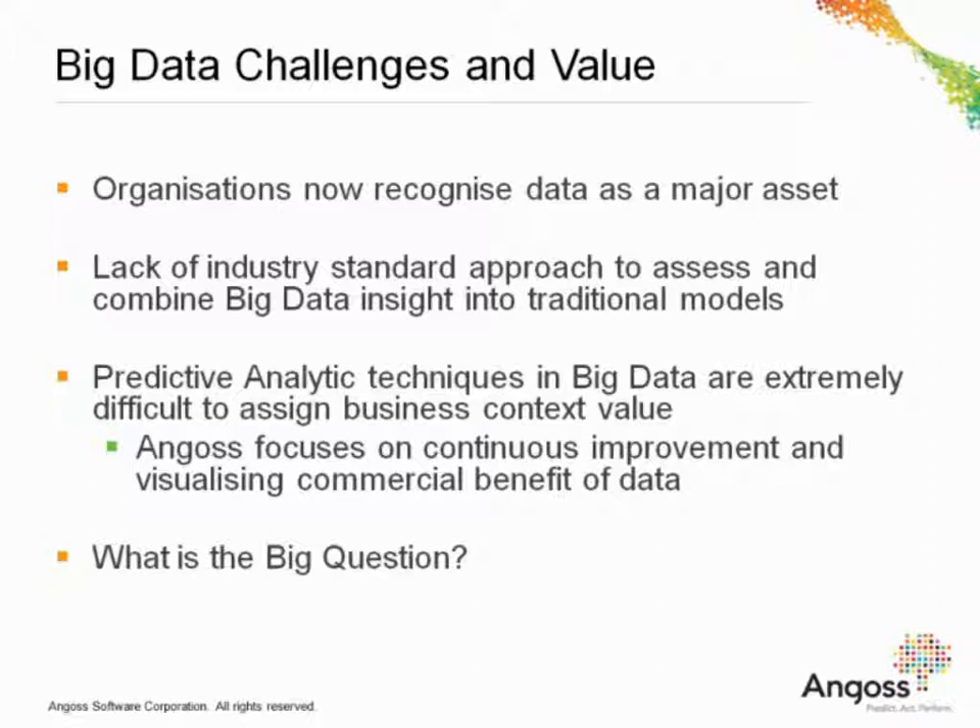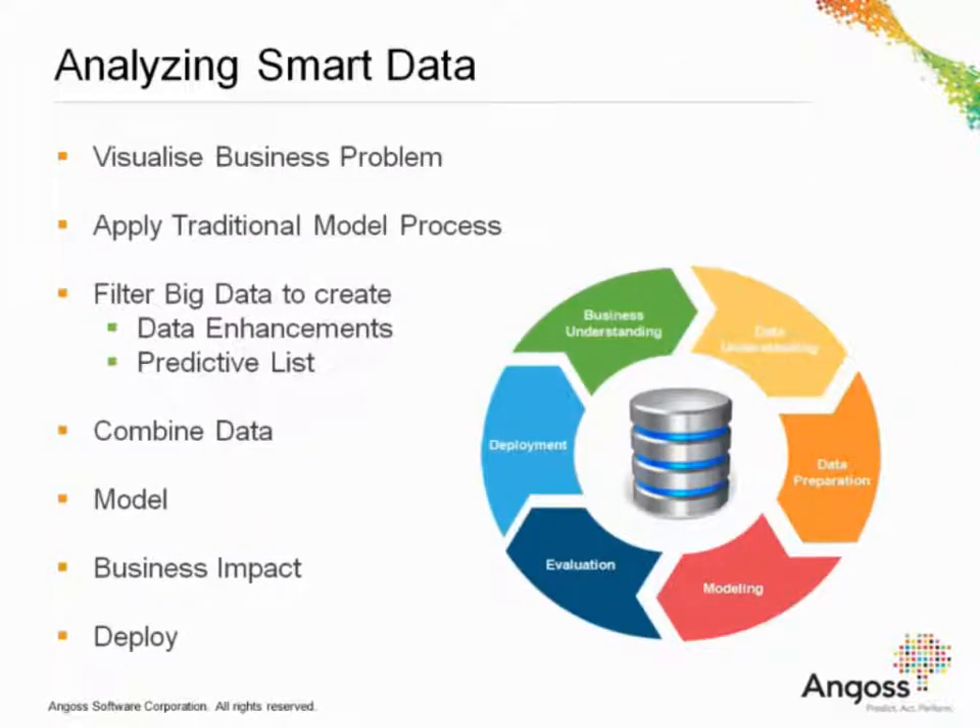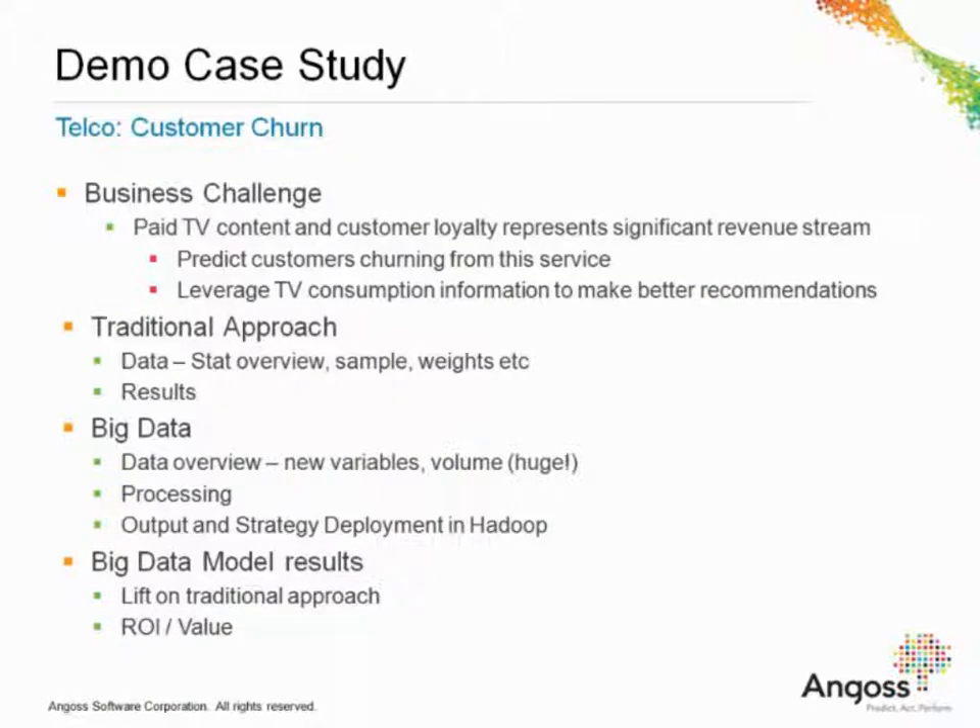Most data insight and predictive models fail to be deployed in operational systems, mainly because analysts have failed to contextualize the value given to the business problem. You can only do that if you know what question you're asking of your data. Many organizations are going to data scientists and asking them to tell them something new about their big data store — but unless someone is actually driving that question, there isn't technology out there to just find new actionable insights. So how do we analyze smart data? We apply the traditional modeling process and filter big data to create enhancements and predictive lists. We follow the CRISP-DM methodology to consult with the business and make sure that predictive variables are available to implement in terms of business rules or decisions. We look to consolidate both data sources to fill the predictive model and deploy them.